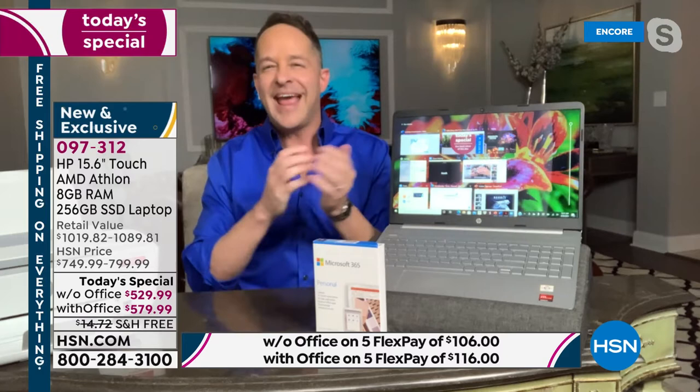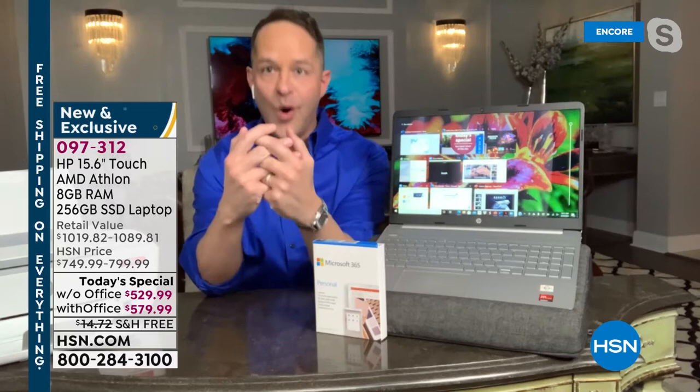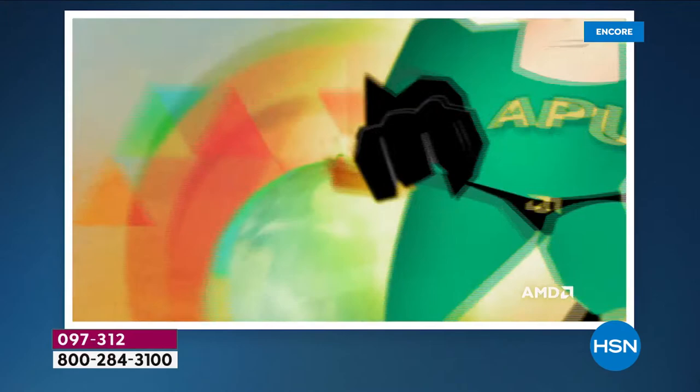Most computers have two different chips — a central processor and a graphics processor. This computer has what's called an APU: an Accelerated Processing Unit. The central processor and graphics processor are in fact interlaced into one. That's one of the things that makes this a can't-miss today's special, and it's one of the largest solid state drive and 8-gigabyte RAM combinations I've ever sold on any laptop.